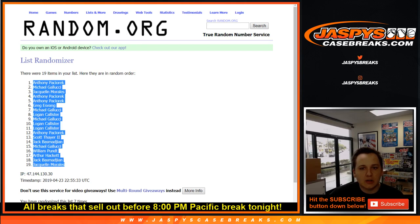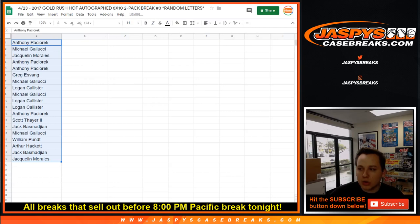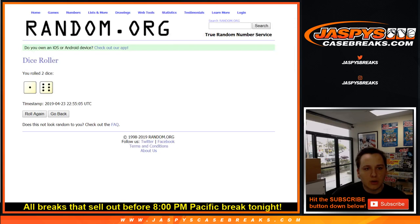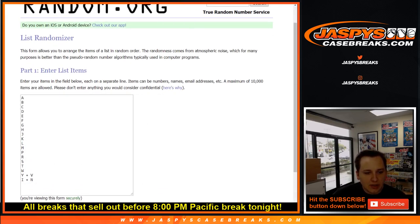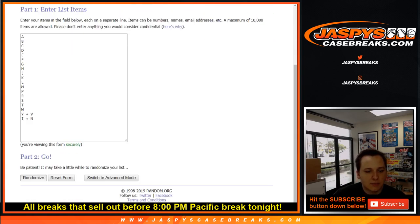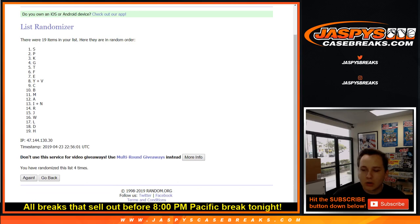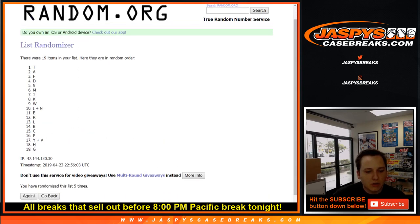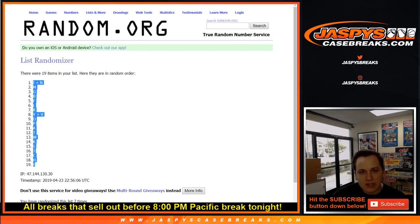Anthony down to Jacqueline right there. This is break number one. Here's the break order we have right now. Those are all the breaks that sold out for right now. And then seven times on the list of letters. We got a couple combo letters — Y and V, and I and N. Seven times. One through seven. We got I and N down to E.